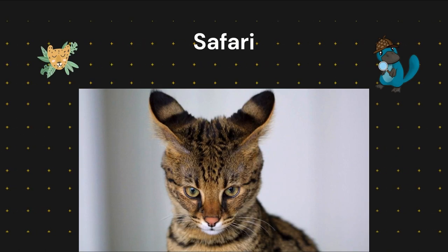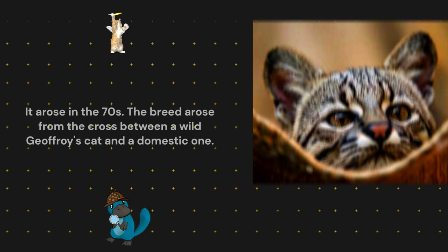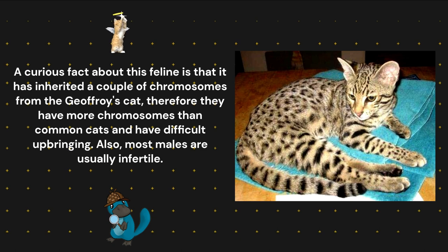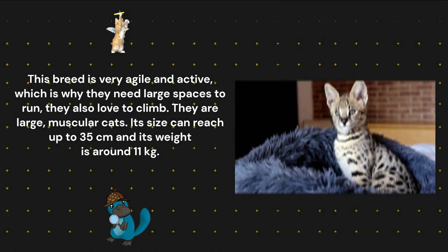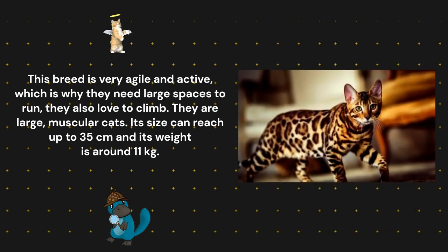Safari. This breed of cat is very rare — there are about 100 specimens worldwide. It arose in the 1970s from the cross between a wild Geoffroy's cat and a domestic one. A curious fact about this feline is that it has inherited extra chromosomes from the Geoffroy's cat, so they have more chromosomes than common cats and have difficult upbringing. Also, most males are usually infertile. This breed is very agile and active, needing large spaces to run, and they also love to climb. They are large, muscular cats, reaching up to 35 centimeters in height and weighing around 11 kilograms.